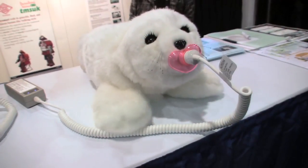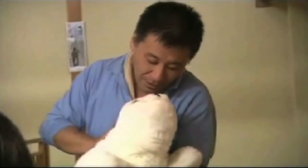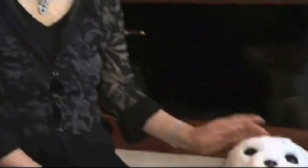So why a seal exactly? The creator developed three kinds of robots: a dog, a cat, and a seal. He found that the seal was familiar enough to be lovable, without creating unreasonable expectations.